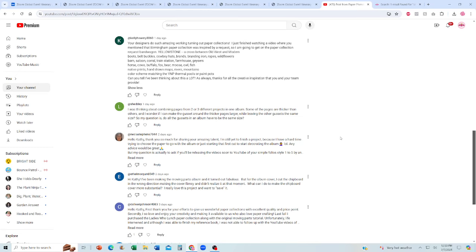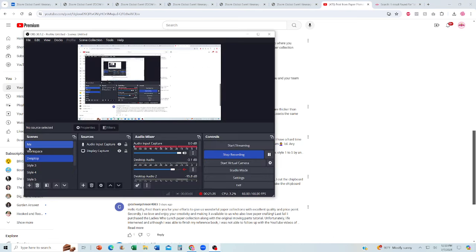She asks: I was thinking about combining pages from two or three different projects in one album. Some pages are thicker than others — can I make the gusset around the thicker pages larger while leaving the other gussets the same size? Do all the gussets in an album have to be the same size? Such a good question, and the answer is no — they do not have to be the same size. I have done this in other projects. However, I'm going to put a big pause and give you an example, because it's easier to demo than just explain.